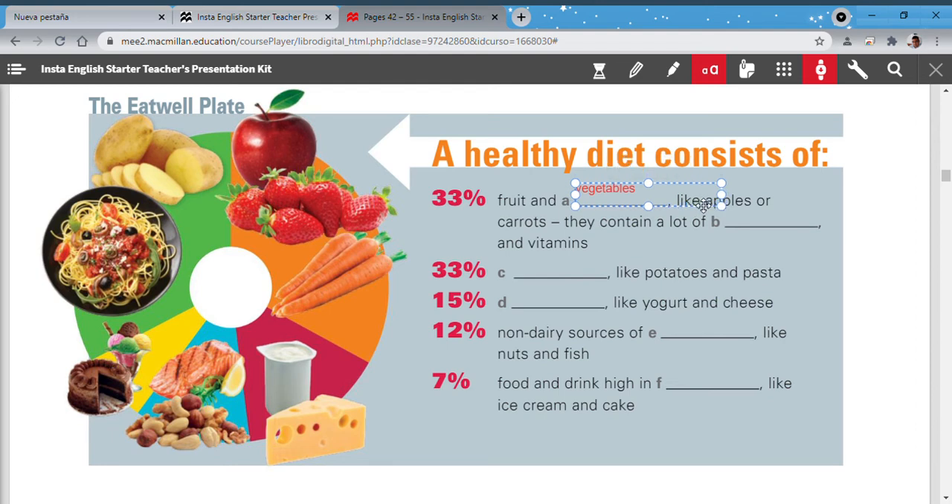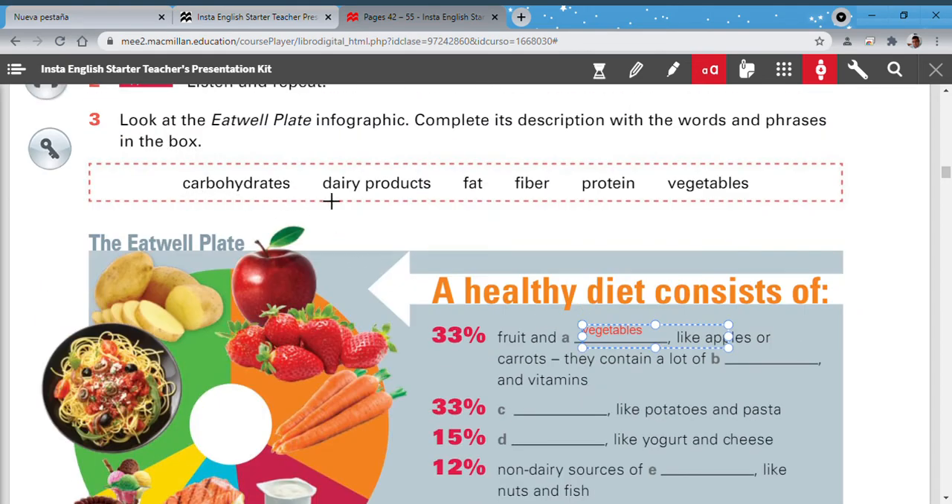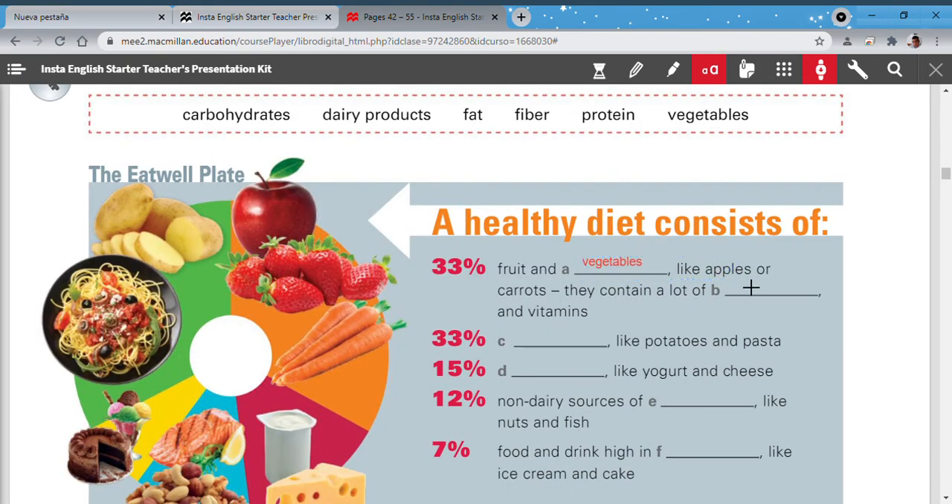They contain a lot of vitamins. Carbohydrates — dairy products? No: fiber! Yes, fiber is correct. Now, 33 percent carbohydrates — like potatoes and pasta. Don't eat too many potatoes; they contain a lot of carbohydrates. If you eat potatoes, you shouldn't also eat pasta, because you'd be eating too many carbohydrates.